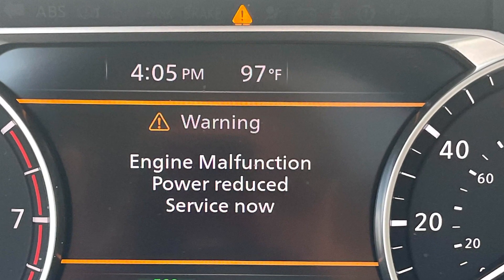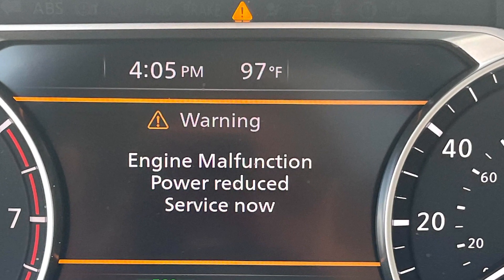The warning saying 'engine malfunction power reduced service now' in a Nissan vehicle is just like the check engine light. It may mean a ton of things and you obviously need an OBD2 scanner to get out the codes. Any scanner will do the job, since when you see this warning the codes will most likely sit in the ECU.